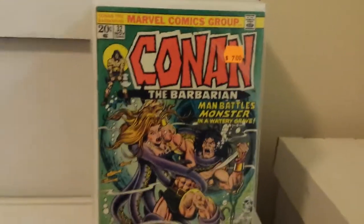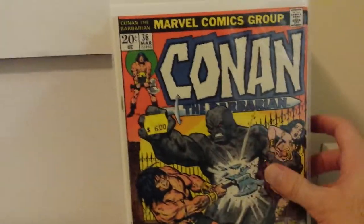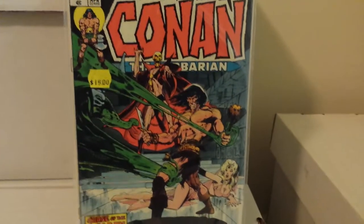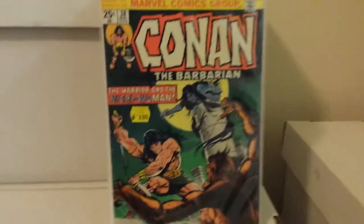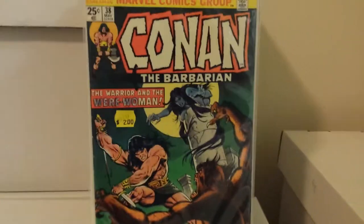Grabbed some Conans — number 32, all half price still. Number 36. Number 37 I already have, but it's a Neal Adams cover and for $7.50 I just grabbed another copy because it's awesome. Number 38 for $1.00 — but it looks like somebody drew on it in pen. But it was a dollar.